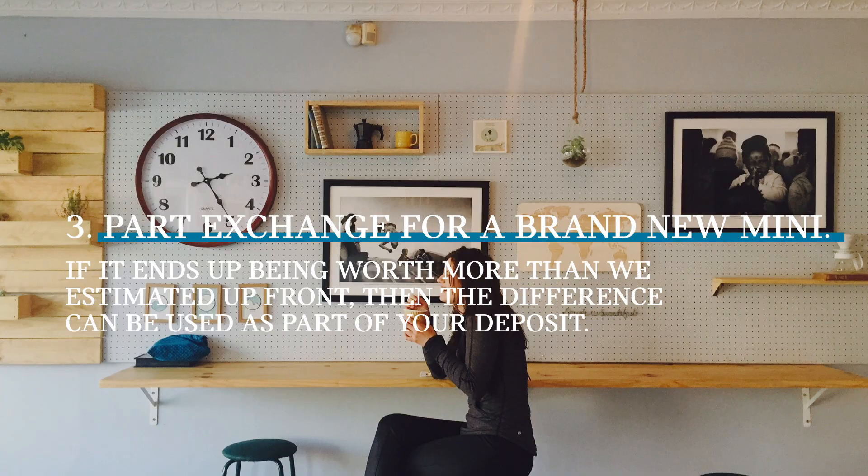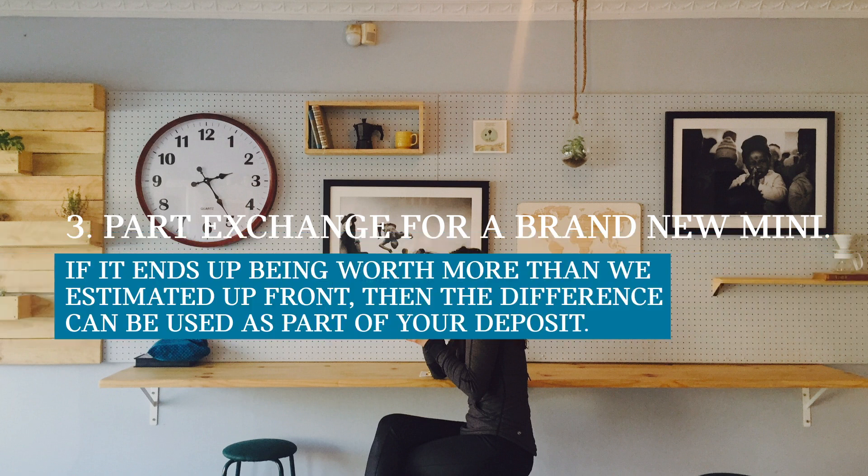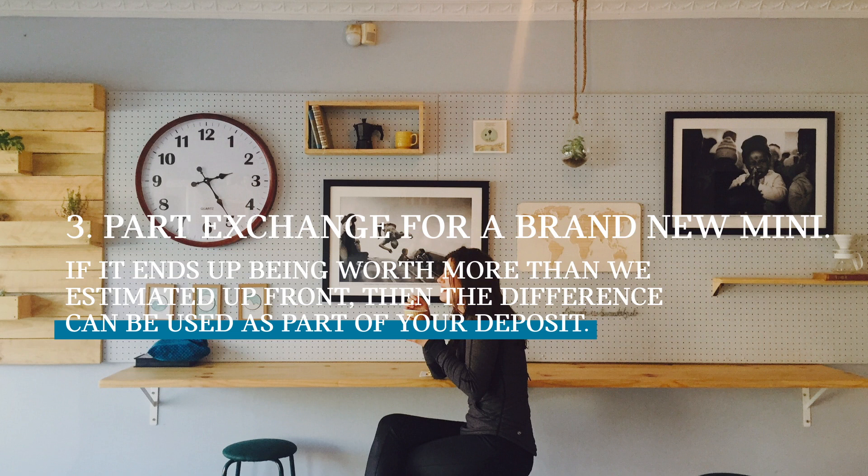Option 3: part exchange your current MINI for a brand new one. If it ends up being worth more than we estimated up front, then no problem — the difference will be used as part of your deposit on your new MINI.